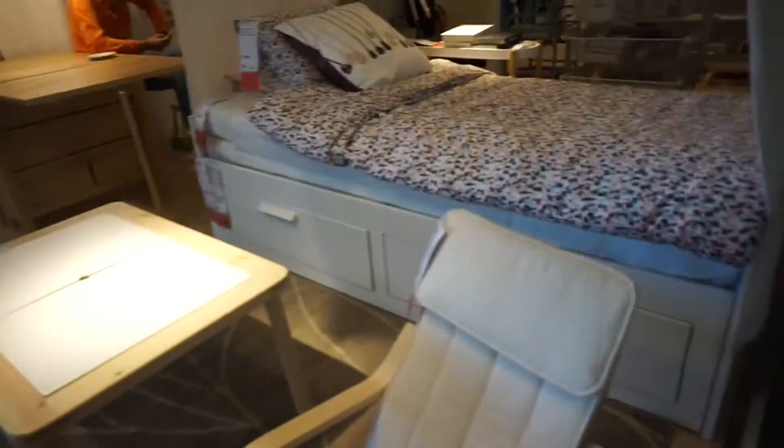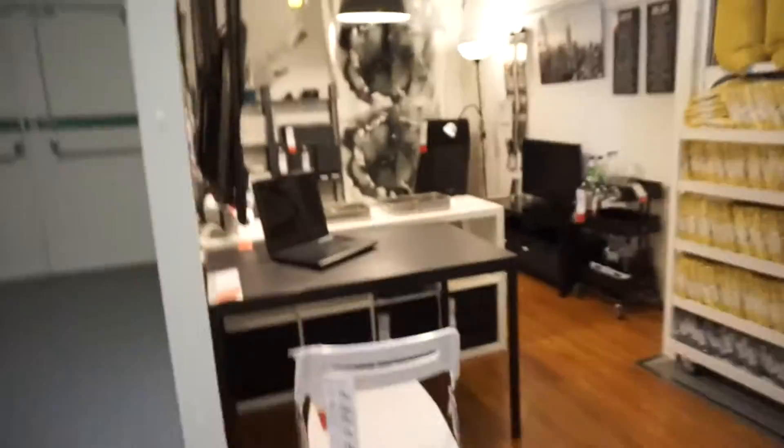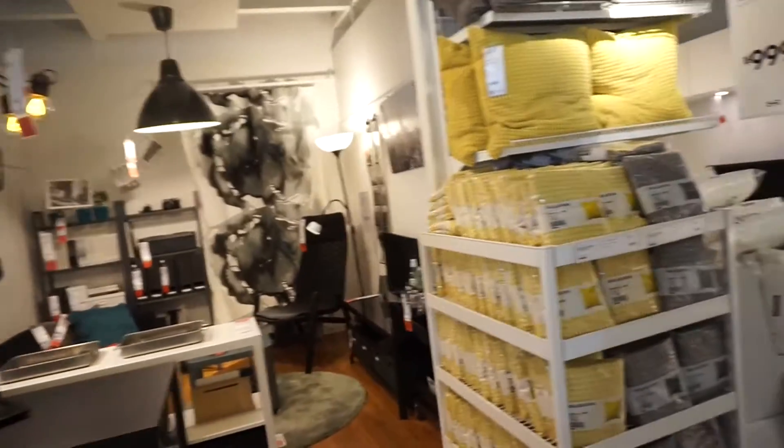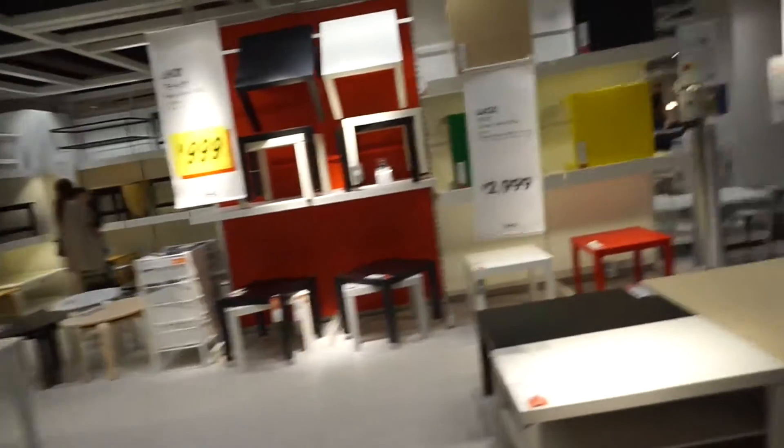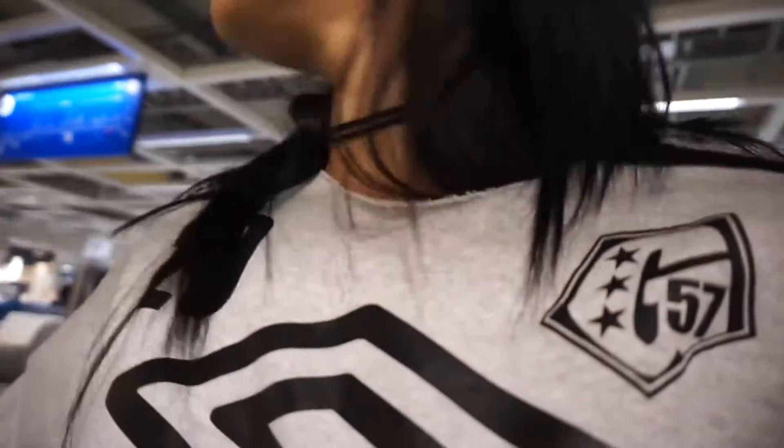So cute! I love the displays here. Coming during the week means it's super chill — there's no one here. Just so you guys know, if you want to come to Ikea in Tachikawa, it's super chill on the weekdays.